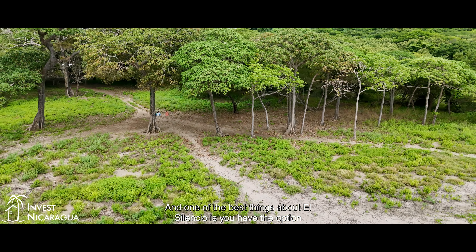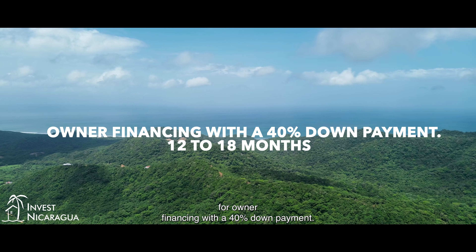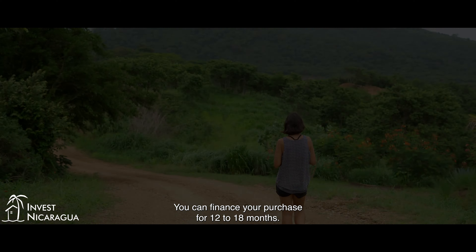Don't forget there are 12 options to choose from in El Silencio. And one of the best things about El Silencio is you have the option for owner financing. With a 40% down payment, you can finance your purchase for 12 to 18 months.